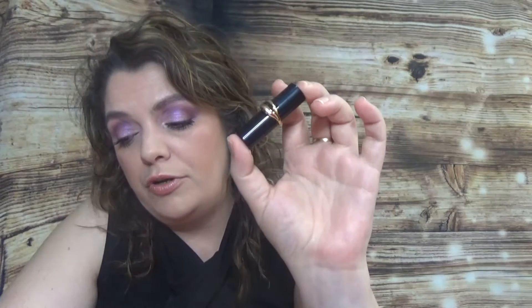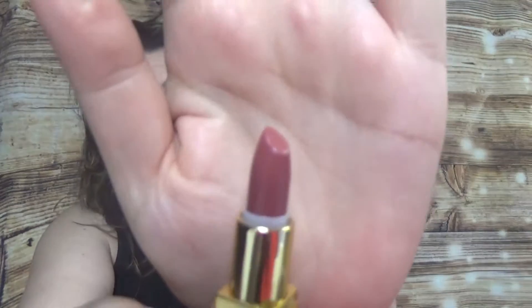Then of course we have Tom Ford, which is always welcome — the Lip Color in Casa Blanca, 1 gram which is 0.03 ounce. The Pat McGrath was 1.2 grams so slightly bigger. The Tom Ford full size is $55. I love the shade name Casa Blanca — to me it's the most beautiful color of the three lipsticks. The formula is so creamy. I think I can actually finish this size.